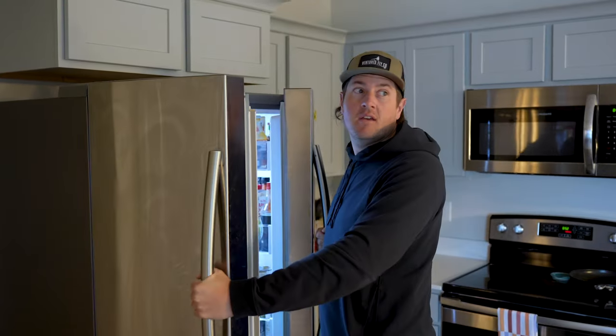I guarantee you've had that conversation before where you ask your significant other, what do you want to eat for dinner? And they say, well, I don't care, you pick. And then you pick, and you tell them, and they say, well, I didn't want that.